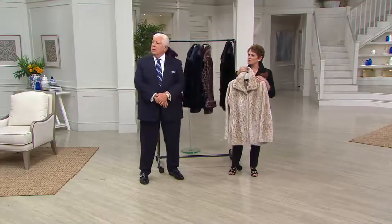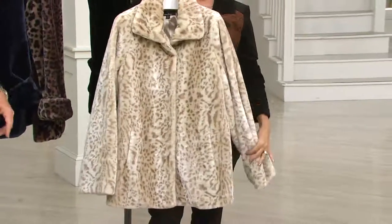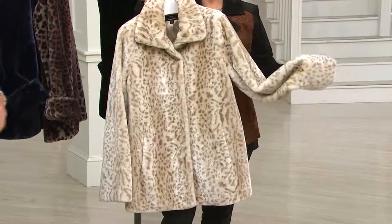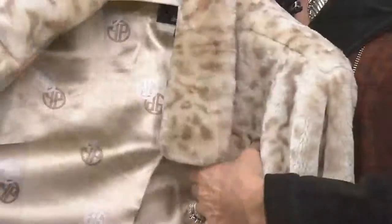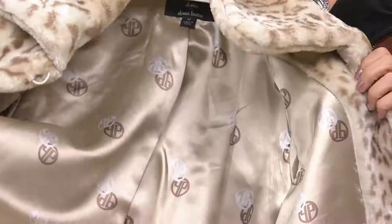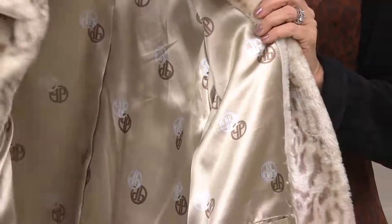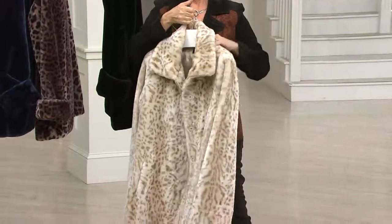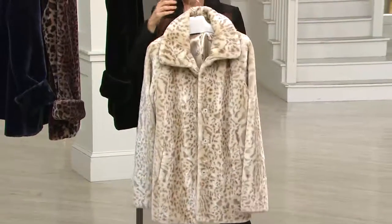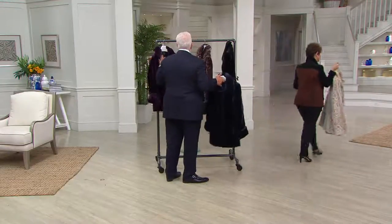Do we have any smalls or extra smalls backstage? Just look at how gorgeous that looks. If there was a definition in the dictionary of a Dennis Basso coat, this is it. Look at the Charmeuse lining, the wonderful DB print all over it, snap closing — really gorgeous and rich. When I look at Monica in that mocha, I love it.